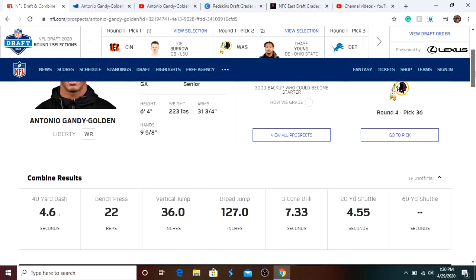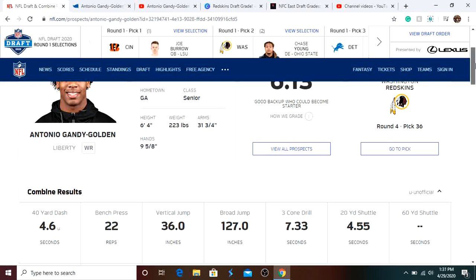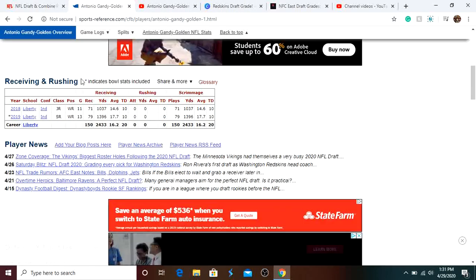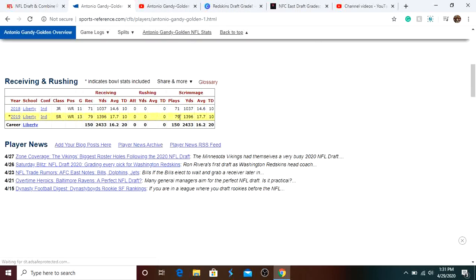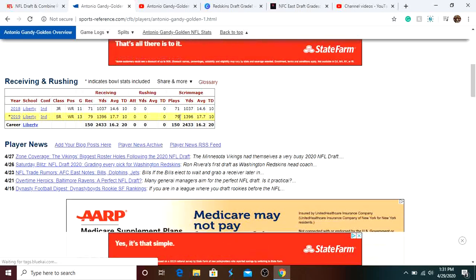He's very athletic. The only concern is his 40-yard dash time of 4.6, but I really think he plays faster than that. He's very strong with 22 bench press reps. Looking at his stats again, he's a really good receiver. He played at Liberty where the competition isn't great, but when he played against good competition like UVA against Bryce Hall, he played very well.